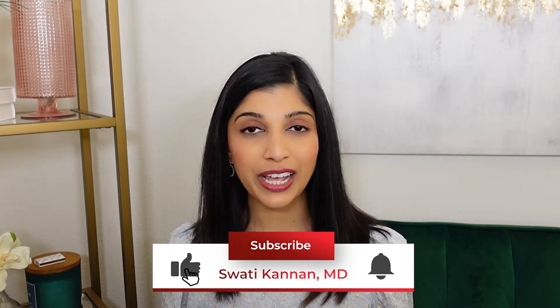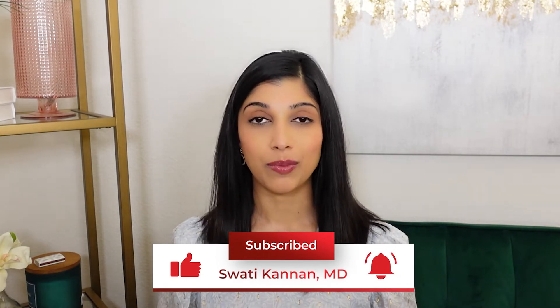Welcome to my YouTube channel! My name is Dr. Swati Kanan, and I am a board-certified dermatologist out here in San Diego, California.